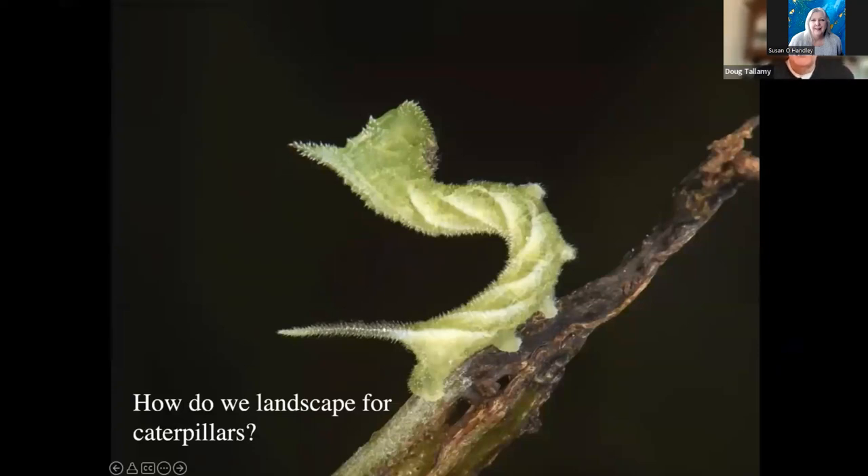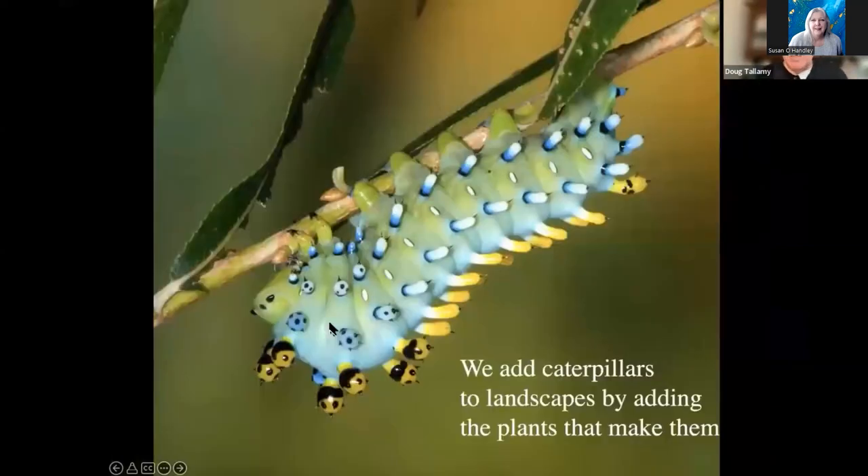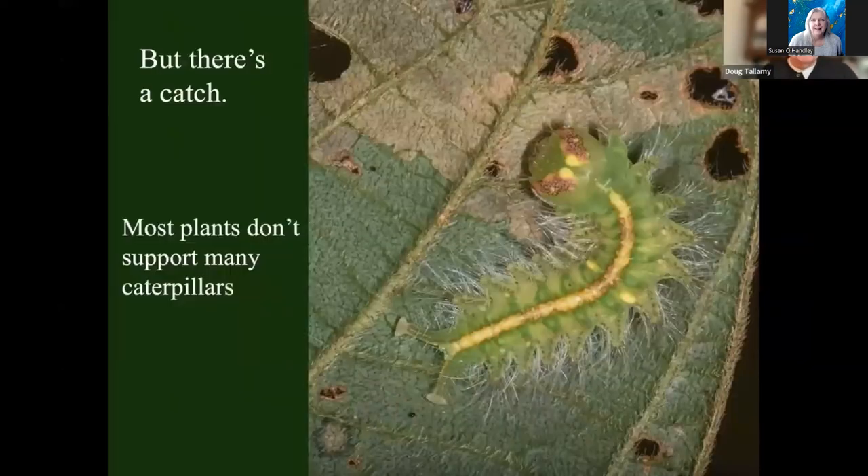So that gives us a new goal in landscaping. In the past, we've essentially had one goal: we wanted to make it pretty. And we're not going to abandon that — we still want to make them pretty. But now, if we're going to coexist with nature, we have to create landscapes that are ecologically functional — they've got to be producing insects. So how do we add caterpillars to our landscapes? You add caterpillars by adding the plants that make those caterpillars. But most plants don't make a lot of caterpillars, so we have to be fussy about which ones we landscape with. And we have to be fussy because caterpillars themselves are fussy about what they can eat.